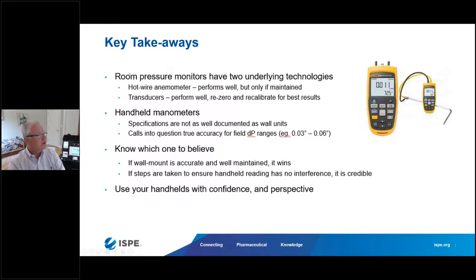The key takeaways: room pressure monitors have two underlying technologies — hot wire anemometry and capacitive-based pressure transducing. Handheld manometers have specifications that are sometimes not well documented, so inquire with the manufacturer, and pay extra for greater accuracy. Know which one to believe: if a wall-mounted unit is accurate and maintained, that should win for differential pressure measurement. But if steps are taken to ensure an accurate and well-maintained handheld device, that can be very credible. Together, both can help explain differences to customers when producing the report.